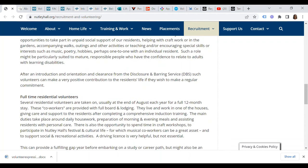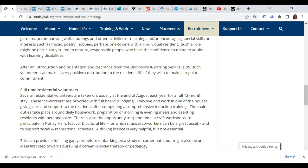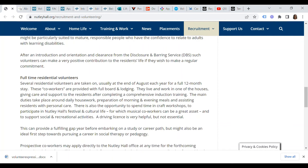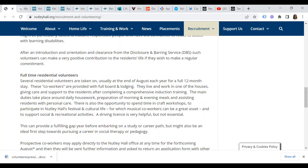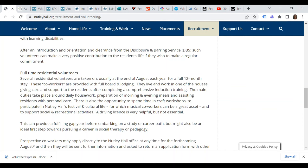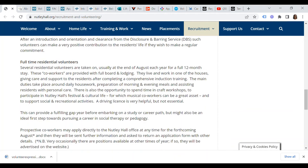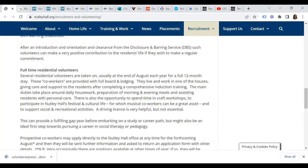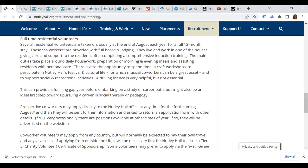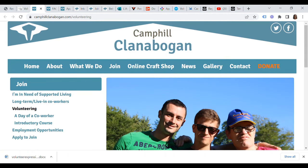A volunteer opportunity with Nutley Hall can provide a fulfilling gap year before embarking on a study or career path, and it might also be an ideal first step towards pursuing a career in social therapy or pedagogy. Prospective co-workers may apply directly to the Nutley Hall office at any time for the forthcoming August intake. I would encourage you to apply as early as possible to get on the August cohort.